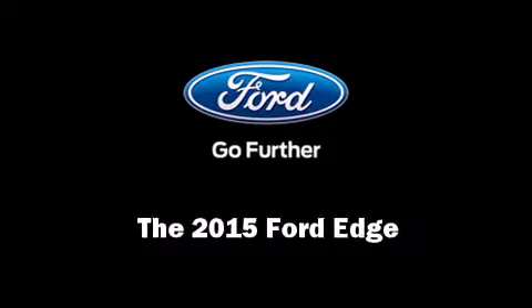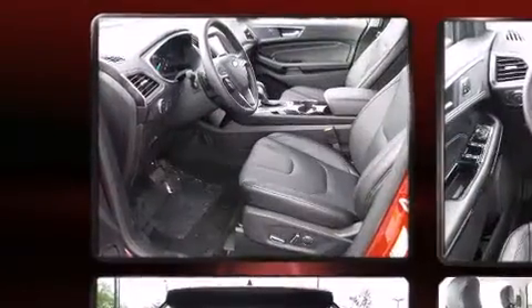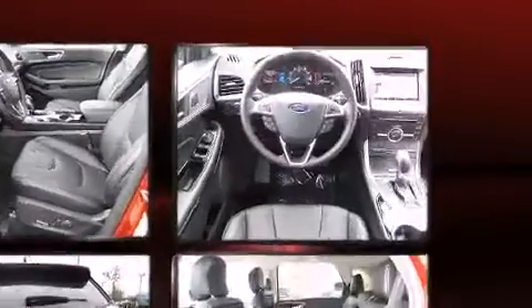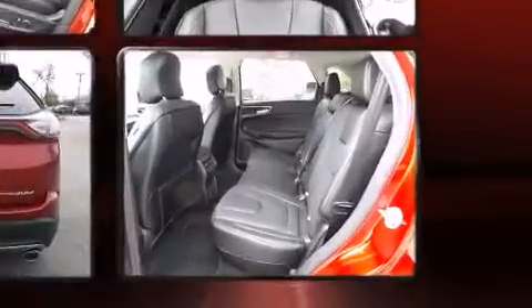Outstanding design defines the 2015 Ford Edge. It features an automatic transmission, front-wheel drive, and a 3.5-liter six-cylinder engine. The engine breathes better thanks to a turbocharger, improving both performance and economy.